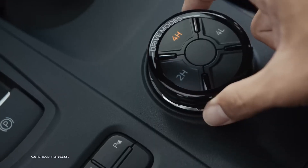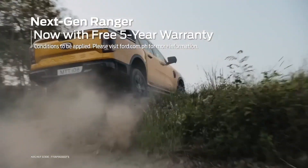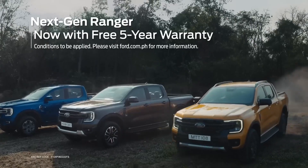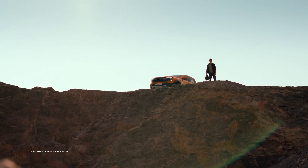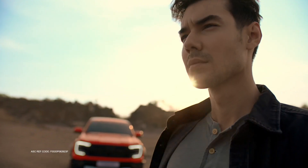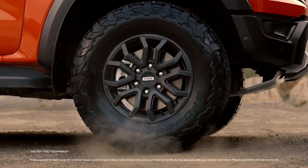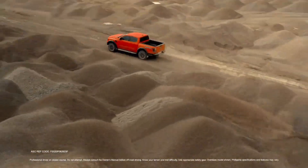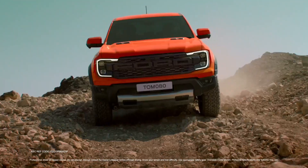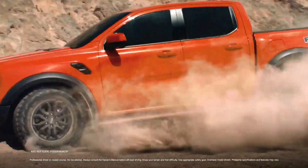The Ford Ranger offers a variety of models, including the XL, XLS, XLT, Sport, Wildtrak, and Raptor. Each model features a turbocharged diesel engine, except for the Raptor which has a petrol engine. Despite the range of options available, Ford Ranger defects can be found across all models, with issues ranging from engine to gearbox problems.